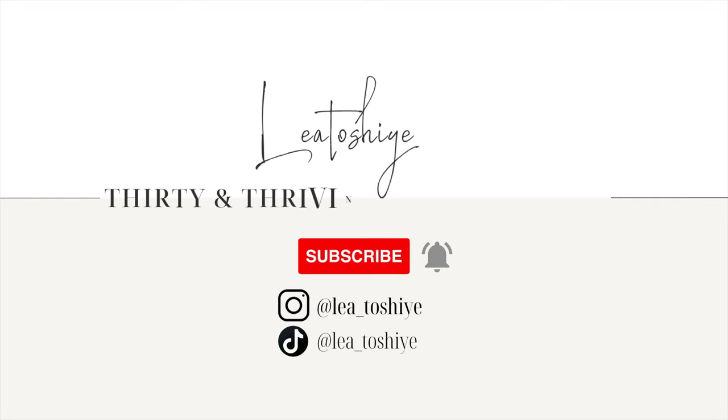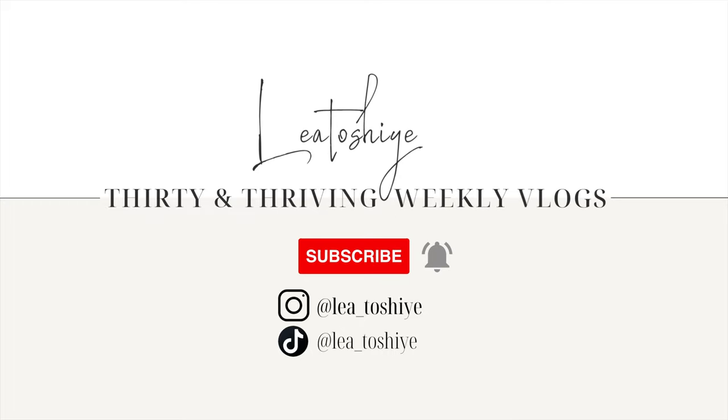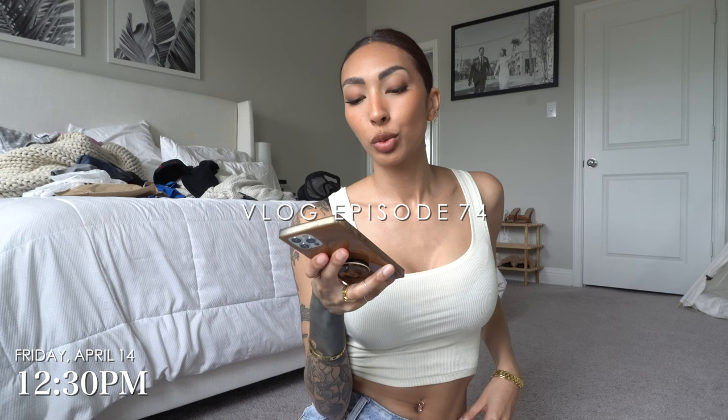Hello and welcome to this week's vlog. It is Friday, April 14th, about 12:30. I should have started this vlog a little bit ago because I just filmed a Skims try-on haul for TikTok and I wanted to show you guys the stuff too. I was like, why didn't I simultaneously do this so you guys can see the stuff on? But I'll insert clips from the TikTok in here so you can see them.